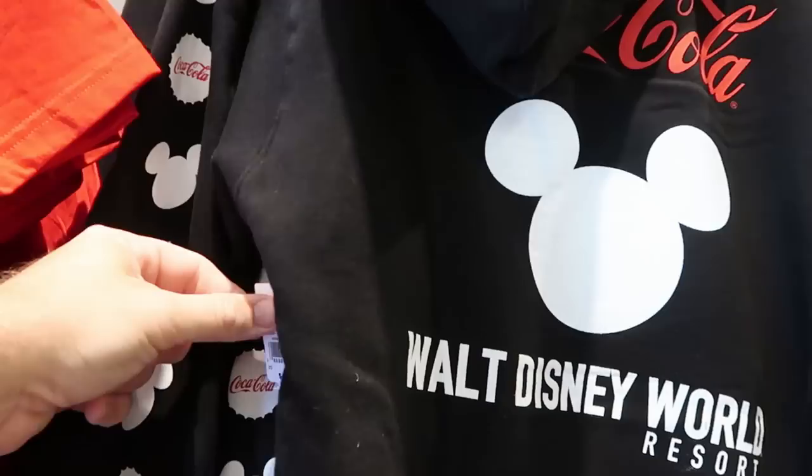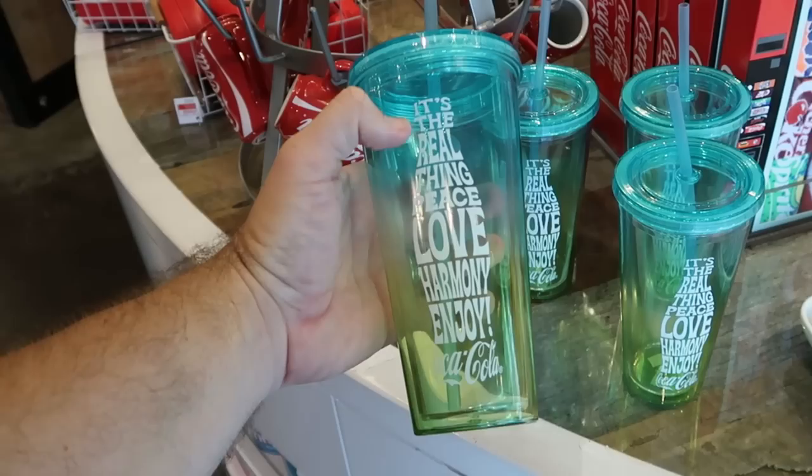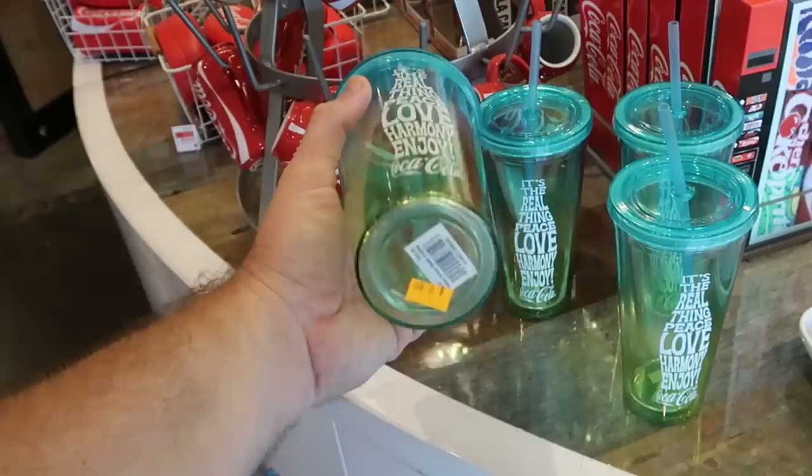Here's a different pullover hoodie - very heavy material, says Walt Disney World with the big Mickeys for $70. And here's some of that brand new Coca-Cola groovy merchandise that was just released - 'it's the real thing,' peace, love, harmony, enjoy Coca-Cola. That plastic cup is actually on sale for only $10 from $15.